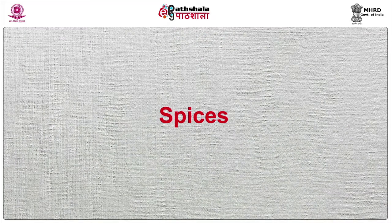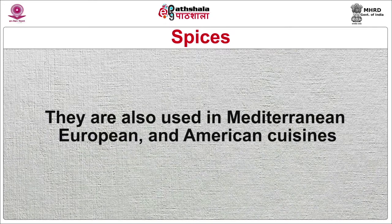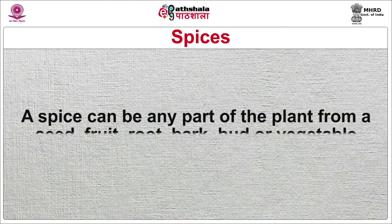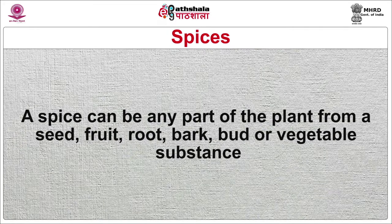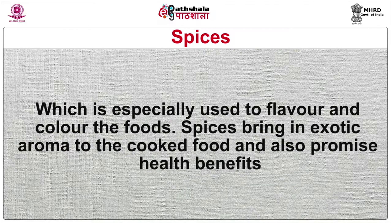First of all, we will start with spices. Spices are used in cuisines, mainly in South Asian cuisines such as India, Sri Lanka, Pakistan, Indonesia, Malaysia and Bangladesh. They are also used in Mediterranean, European and American cuisines. A spice can be any part of the plant — from a seed, fruit, root, bark, or vegetable substance — which is especially used to flavor and color foods.